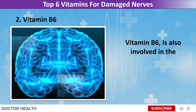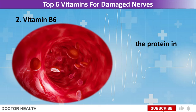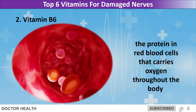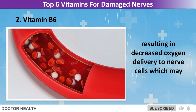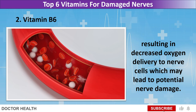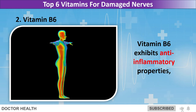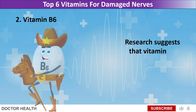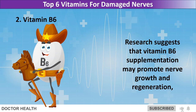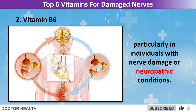Vitamin B6 is also involved in the synthesis of neurotransmitters as well as in the production of hemoglobin, the protein in red blood cells that carries oxygen throughout the body. Vitamin B6 deficiency can lead to impaired hemoglobin synthesis, resulting in decreased oxygen delivery to nerve cells, which may lead to potential nerve damage. Vitamin B6 exhibits anti-inflammatory properties, which may help protect nerves from damage caused by inflammation. Research suggests that vitamin B6 supplementation may promote nerve growth and regeneration, particularly in individuals with nerve damage or neuropathic conditions.